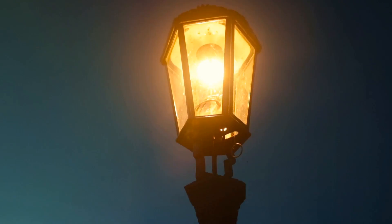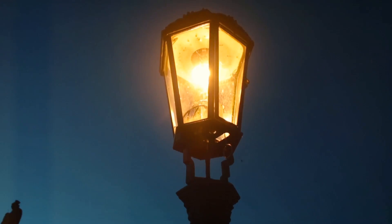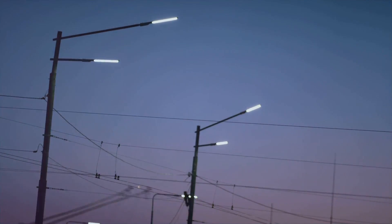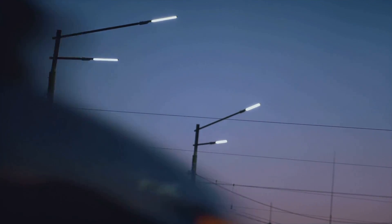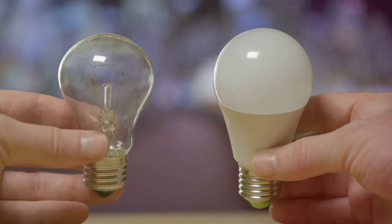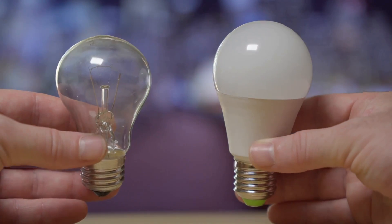Conserving energy is just as important as generating it — whether you're living off-grid or simply trying to lower your energy costs. First up, we have lighting. Switching to LED lighting can make a significant difference in your energy bills.